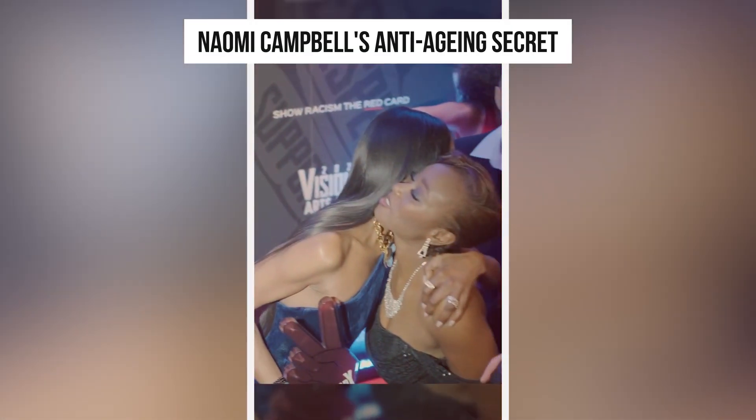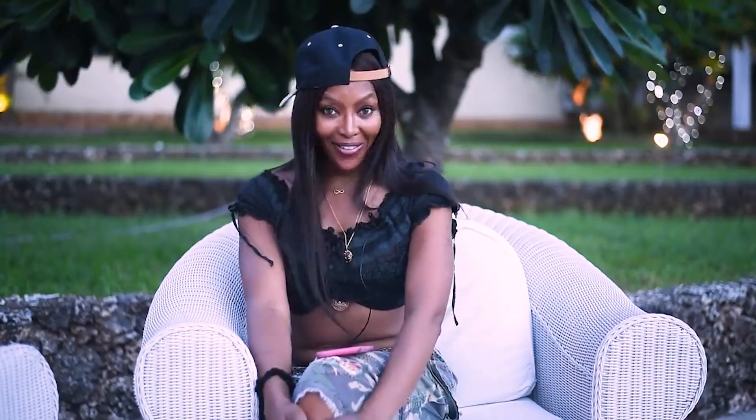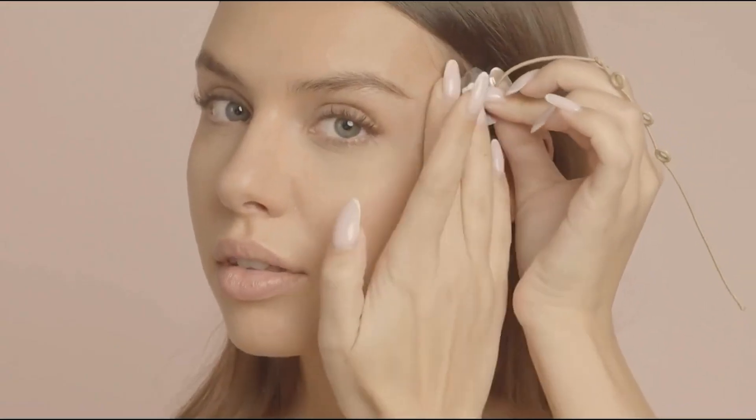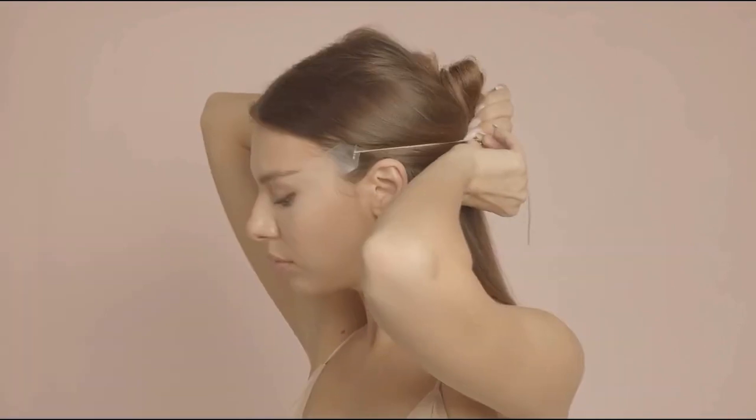Anti-aging tip number one: use tape to reduce wrinkles and look youthful. Since Naomi never does a facelift, she uses face tape instead. Though applying the face tape may appear difficult at first, it is actually quite simple — though you should practice before using it in public. To use face tape, stick the end of the tape with elastic strings to the skin on your face right next to your ears, repeating this step on both sides. Then pull back the elastic thread and secure it at the back of the head, giving your skin a pulled-up appearance. Finally, style your hair to cover the strings, giving you a more youthful appearance.